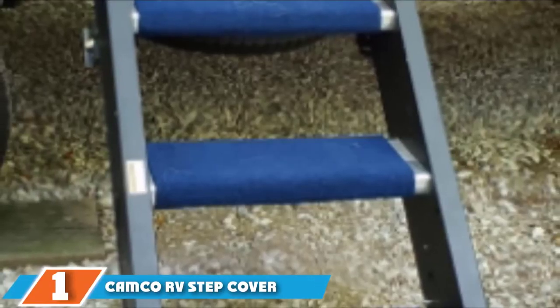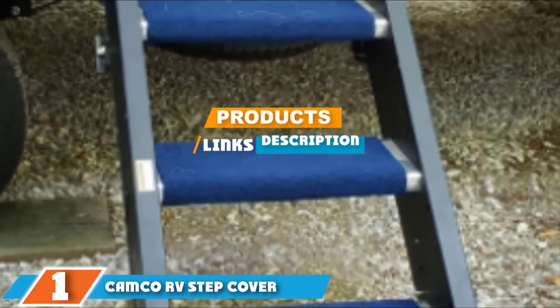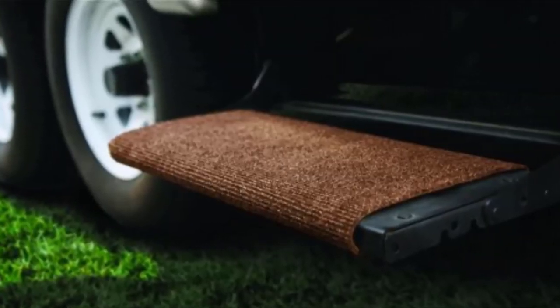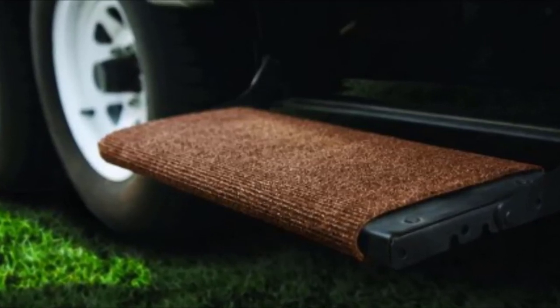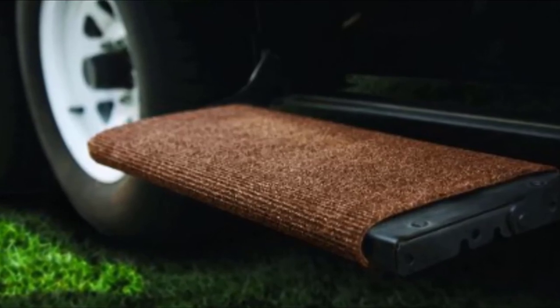Finally, the number one position is dominated by the Camco RV Step Cover. The broad range of RV step covers in new markets has allowed us to thoroughly explore all available options and come out with the best for the satisfaction of customers. Our editorial team found the Camco RV Step Cover, available in a brown shade, to be the most well-designed cover on sale today. This product can cut down all dirt by more than half, which is more impressive than models created by the competition.